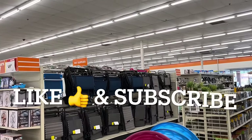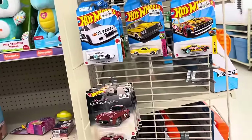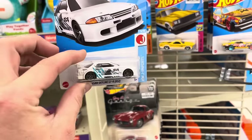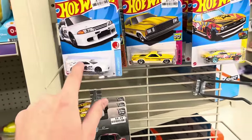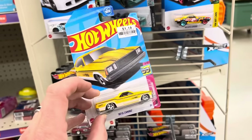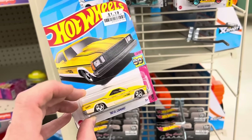So I'm over here at Big Lots and I found something strange. I was looking for Hot Wheels and found the first Nissan Skyline, the R32 with the blue striping. Got Godzilla here, but that's not what's strange. This is the Dollar General Store exclusive Hot Wheels for the El Camino, but it's here at Big Lots. That's super strange.